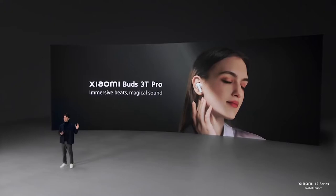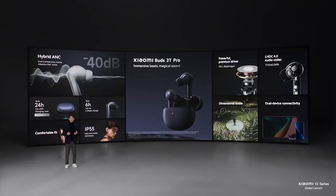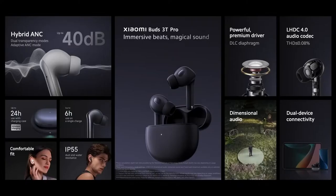Introducing Xiaomi Buds 3T Pro, bringing you immersive beats and magical sound. With up to 40 decibels hybrid ANC, an incredibly powerful driver, and next-gen LHDC 4.0 audio codec, it comes in at a price of just $199.